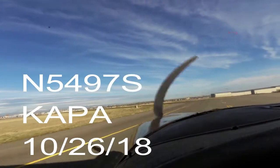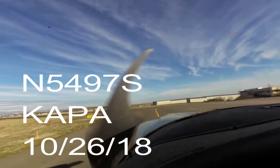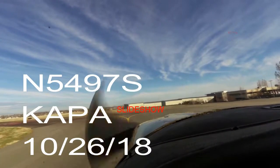Cessna 97 Sierra, monitor tower. Monitor tower, 97 Sierra. Traffic no factor. Runway 28, clear to land, number 2, a 4-5 with you.